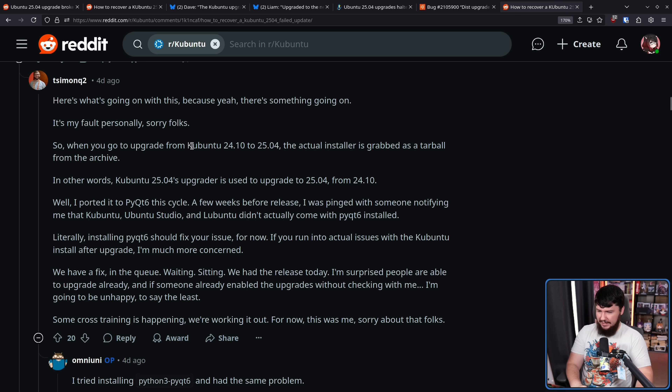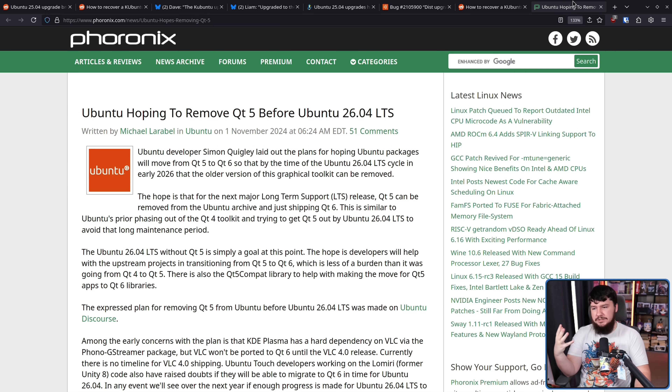With a problem like this, it never falls to a single person. But somebody has to take responsibility and step up, and that is exactly what Simon Quigley of the Lubuntu project did. He explains: 'I ported the PyQT6 this cycle. A few weeks before release, I was pinged with someone notifying me that Kubuntu, Ubuntu Studio, and Lubuntu didn't come with PyQT6 installed. Literally installing PyQT6 should fix your issue.' If we go back to November, he was definitely involved in moving from QT5 up to QT6. Obviously, other people are involved in that repo and could have spotted it, but ultimately didn't.